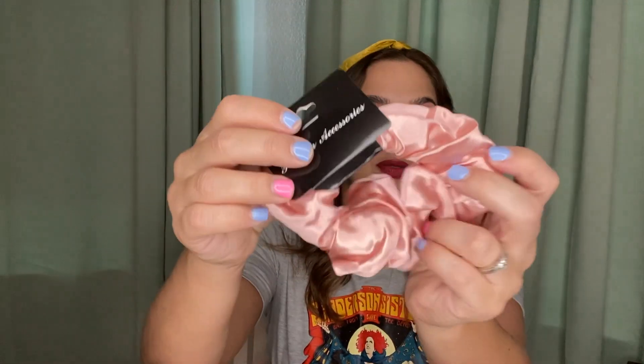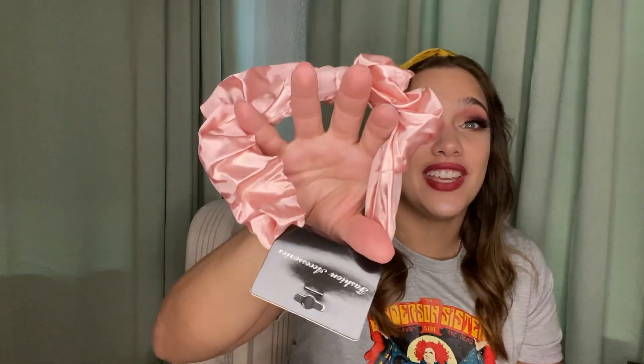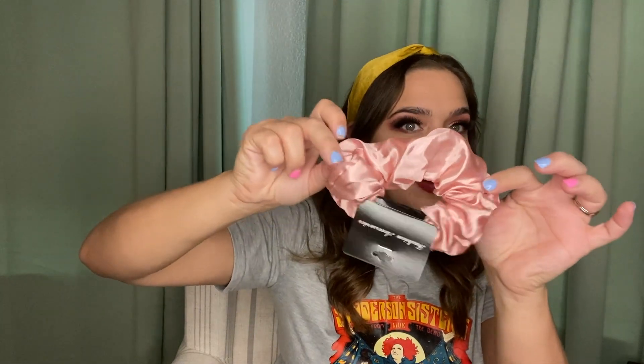Next I picked up this super pretty satin scrunchie. I bought this for a DIY, but I'm really loving it. I have curly hair, so I do the pineapple thing where I sleep with a ponytail on top of my head, and satin scrunchies are the best for that. So I'm either going to keep it or you'll see it in an upcoming DIY.